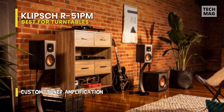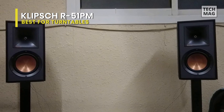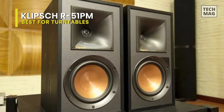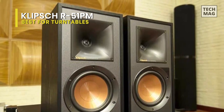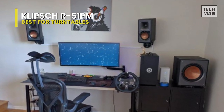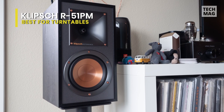The overall design retains retro charm while adding modern fashion sense. A one-inch aluminum LTS (Linear Travel Suspension) tweeter is paired with the horn. The right side of the input panel includes a ground terminal for vinyl record players to eliminate hum. The left side features a digital input area with USB audio input and optical fiber interface. For desktop use, the USB connection to a computer is the most commonly used, and the built-in high-efficiency power amplifier with Bluetooth means no need for additional devices.